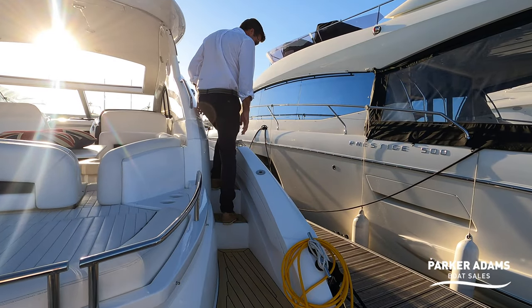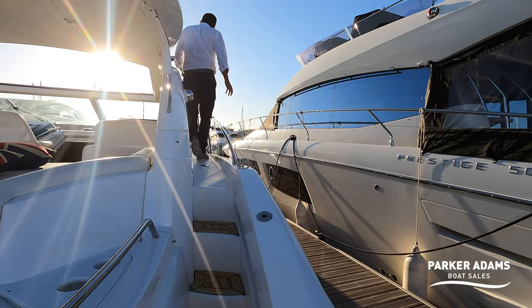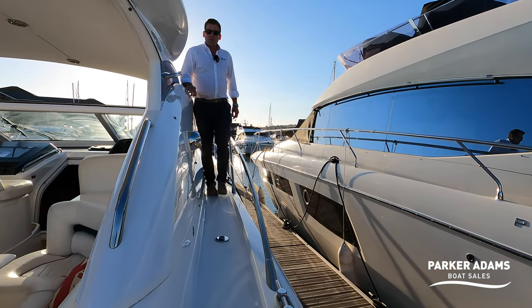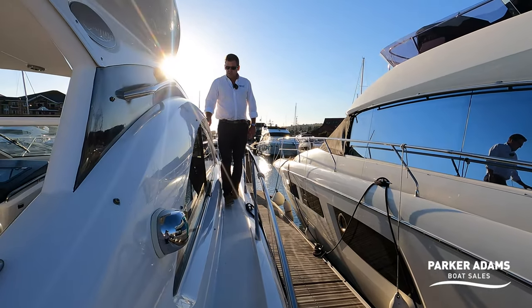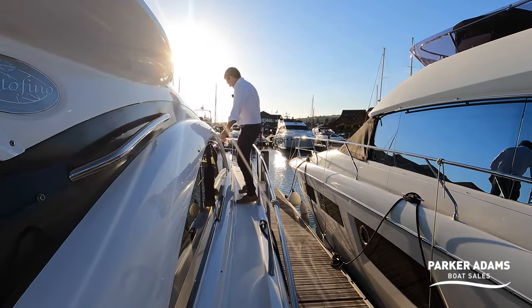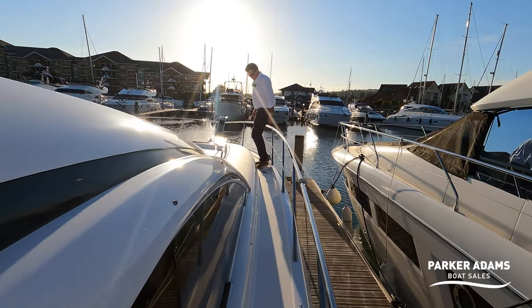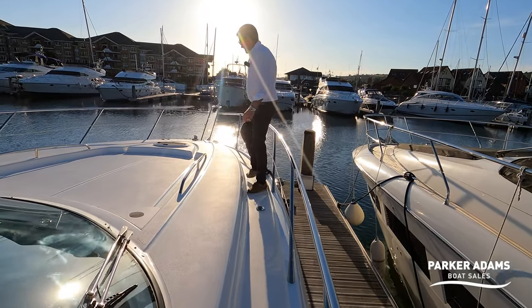Before we go into the cockpit, I want to show you the side decks because they're really wide — wider than a lot of Fairlines. The walkway around here is very easy to use. It's all laid to teak all the way up to the side decks and you get the benefit of handrails as well. You can really see the beautifully designed lines of the Sunseeker as we come forward. There's a cap here for the water — you fill the water up in here.